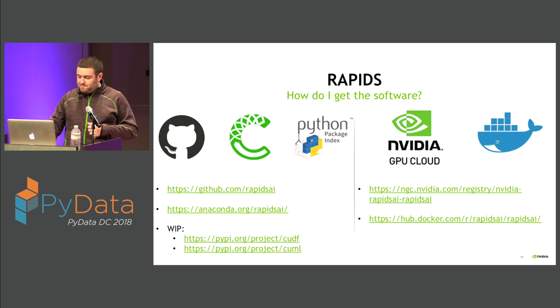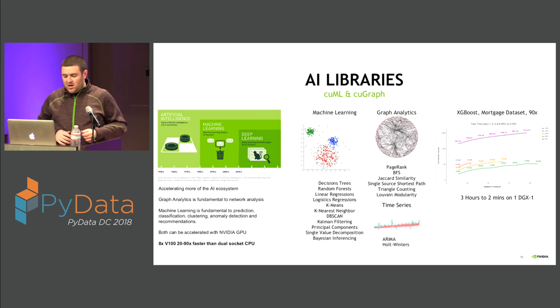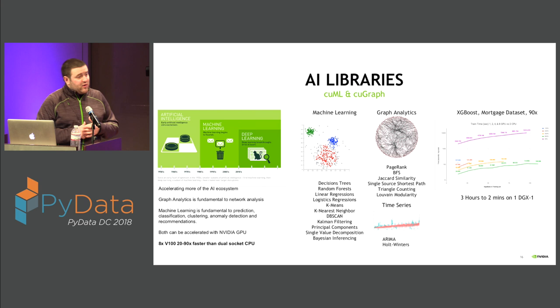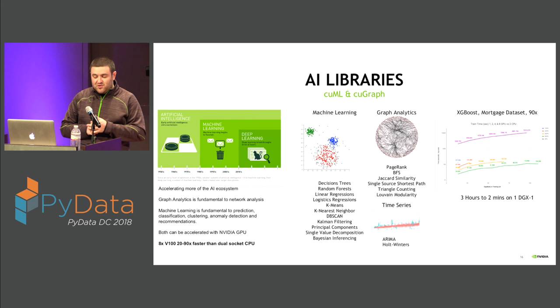cuML and cuGraph are what we think of as the AI libraries of RAPIDS — accelerating machine learning, graph analytics, and time series algorithms to take advantage of GPUs' parallel compute. We're targeting everything in scikit-learn and NetworkX. For example, with graph analytics, NetworkX is limited in both the size and complexity of algorithms it can handle, but we can do quite a lot more using GPUs. Algorithms include decision trees, linear and logistic regressions, clustering like k-means and DBSCAN, as well as graph analytics like PageRank, breadth-first search, triangle counting, and Louvain modularity.